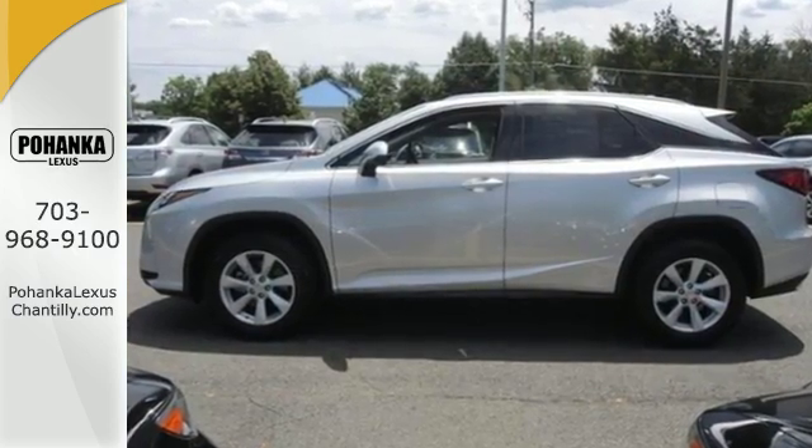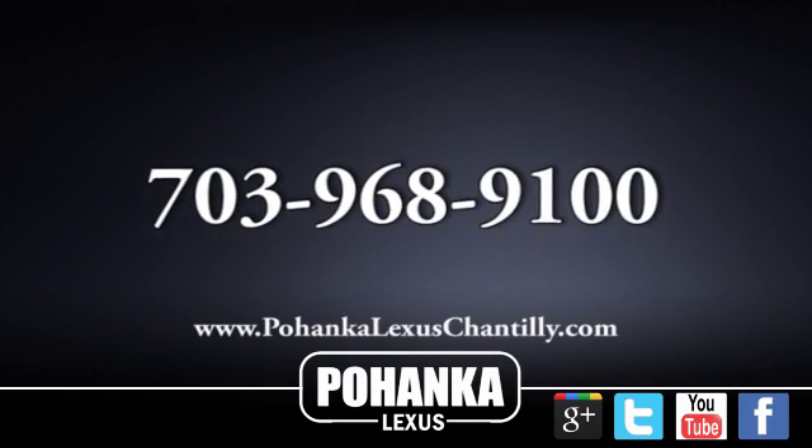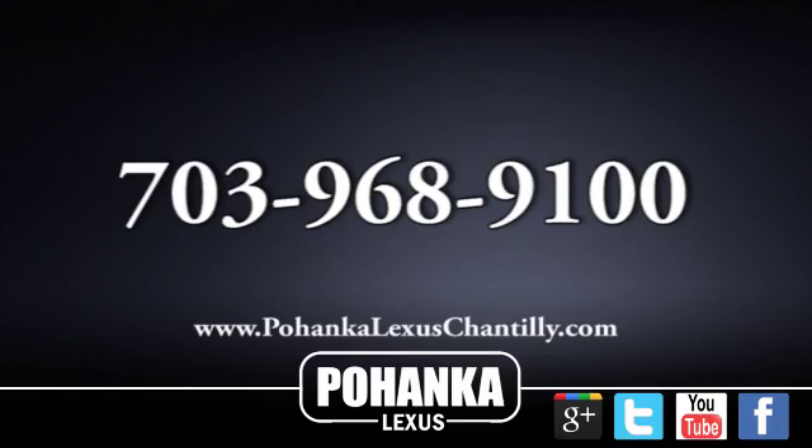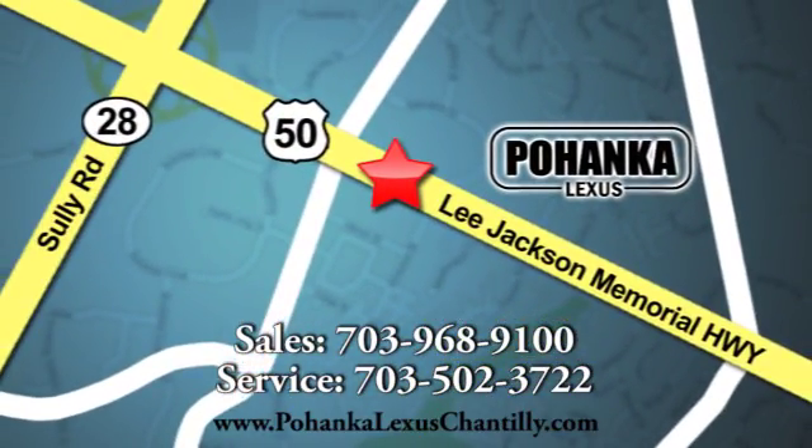Are you ready to answer the call? Stop by today. Call us now for more information on this vehicle, or visit today. We're conveniently located at 13909 Lee Jackson Memorial Highway in Chantilly.